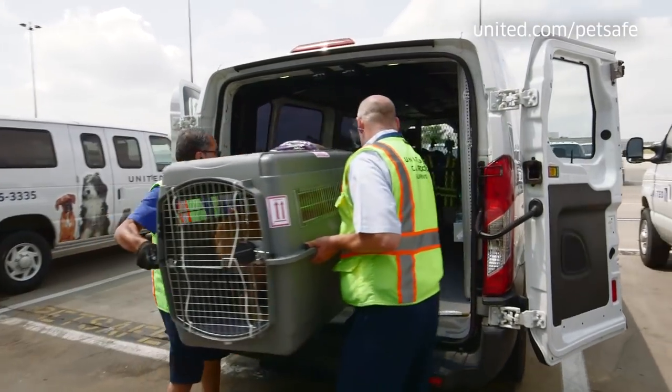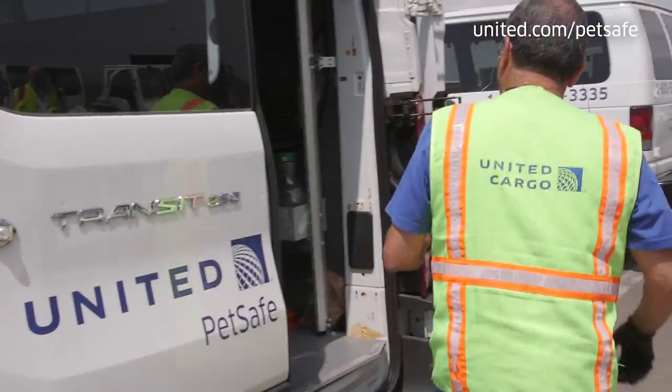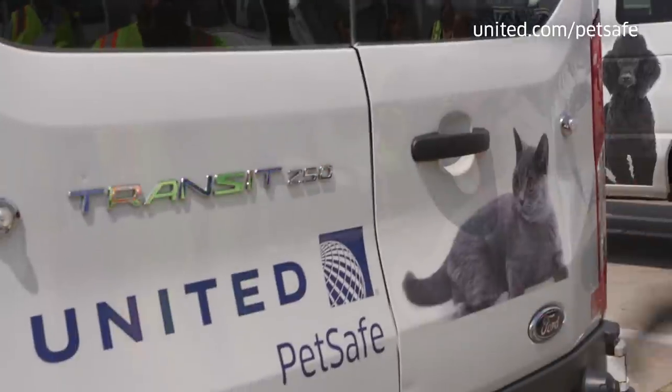In May of 2018, we announced that we would be conducting a thorough review of United's PetSafe program and working with United to offer our recommendations for making air travel as safe and comfortable for your pet as possible.